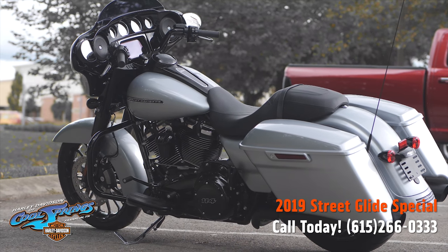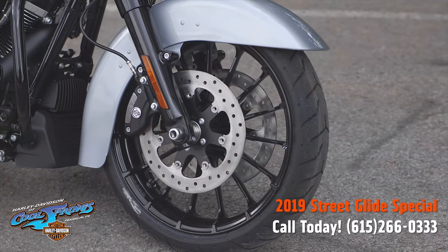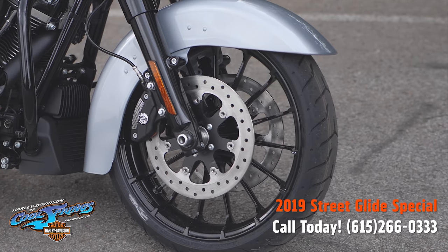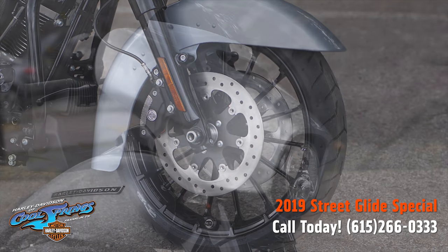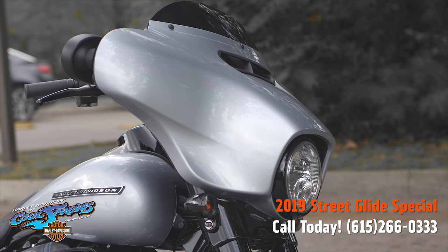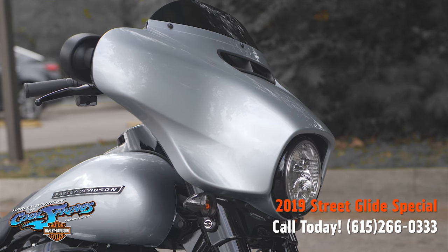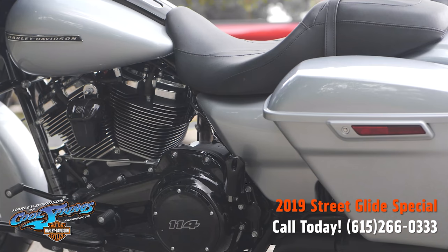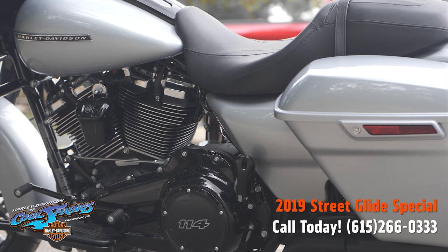It features the new Boombox GTS infotainment system — it's an evolved interface experience that offers the contemporary look, feel, and function of the latest mobile devices and tablets, with exceptional durability and features designed specifically for motorcycling.